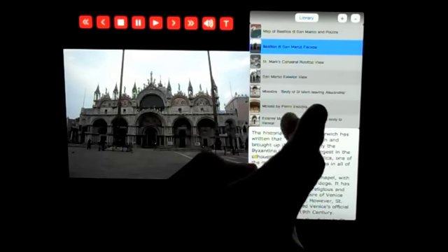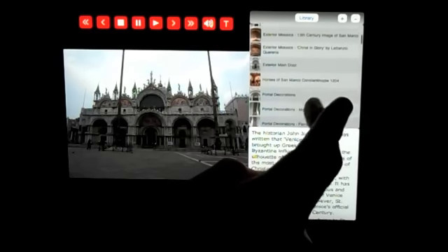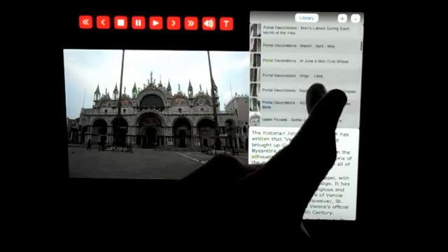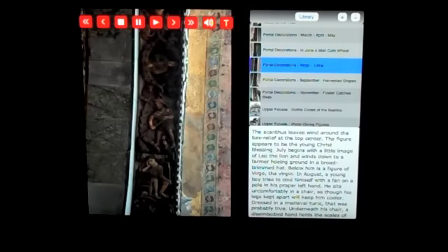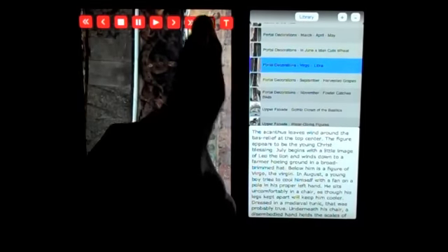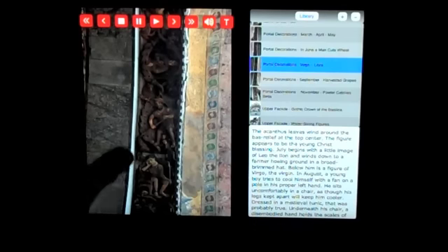The historian John Julius Norwich has written that Venice was born and brought up Greek. Certainly the Byzantine influence is strongest in the silhouette of St. Mark's Basilica. There are portal decorations that wrap around the murals on the outside, depicting people working in the fields — grain workers, wine workers.